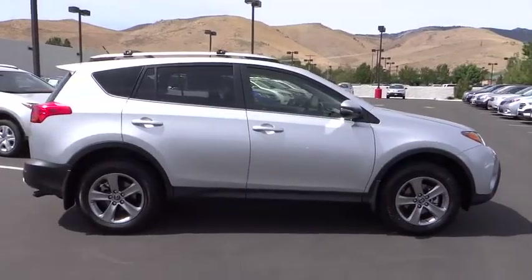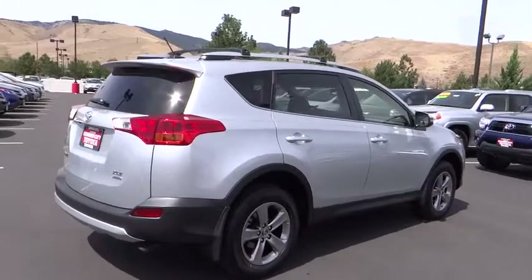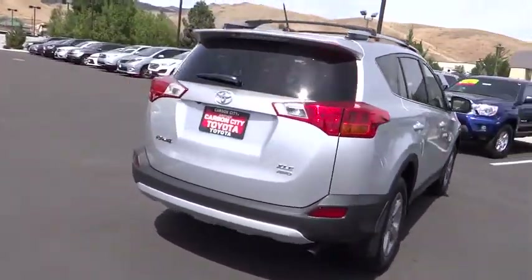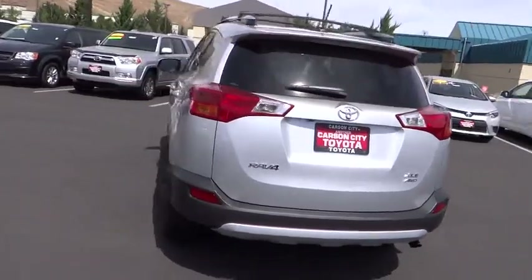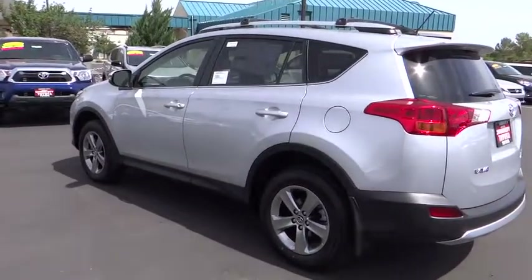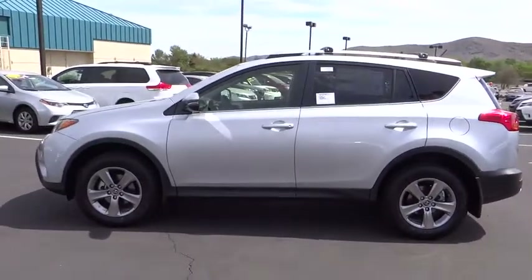Here are some of this vehicle's great options: keyless entry, stability control, traction control, backup camera, steering wheel audio controls, all-wheel drive, anti-lock braking system, Bluetooth, moonroof, adjustable steering wheel, power steering, driver airbag, cruise control, four-wheel disc brakes, rear defrost, AM-FM stereo radio, climate control, fog lamps, CD player, power door locks.